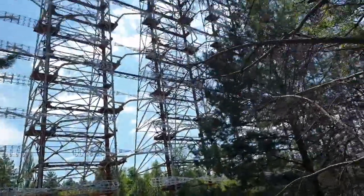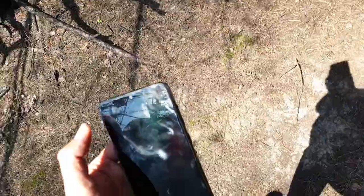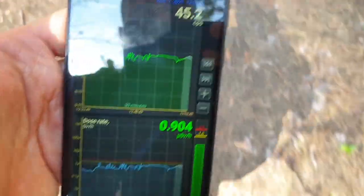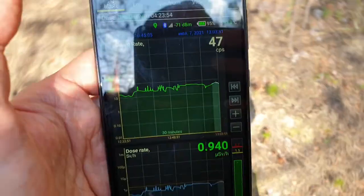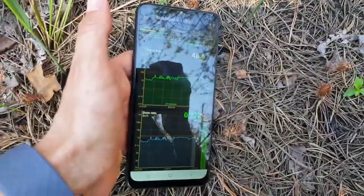I'm now in Chernobyl near the Duga radar station. I've got a radiation detector on my leg and on my phone, and I want to show you how fast we can determine the type of isotope that we have here.